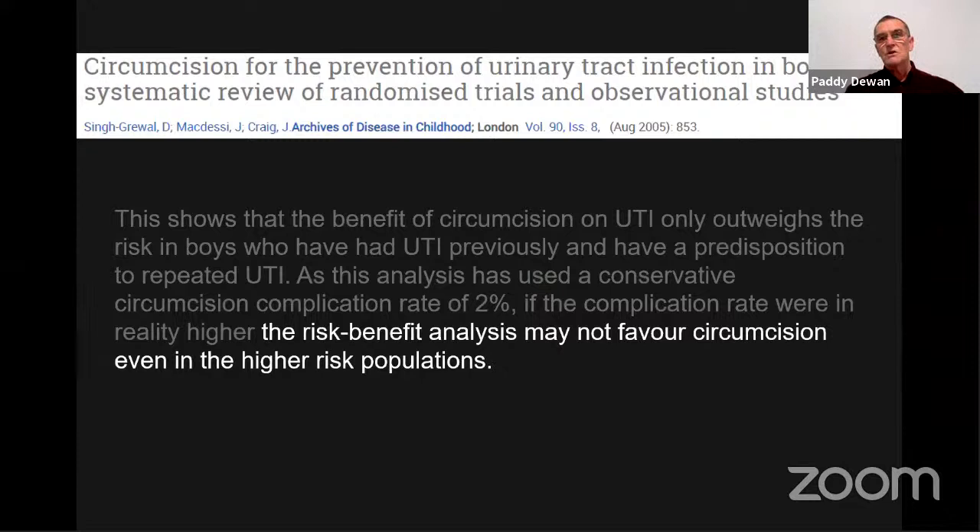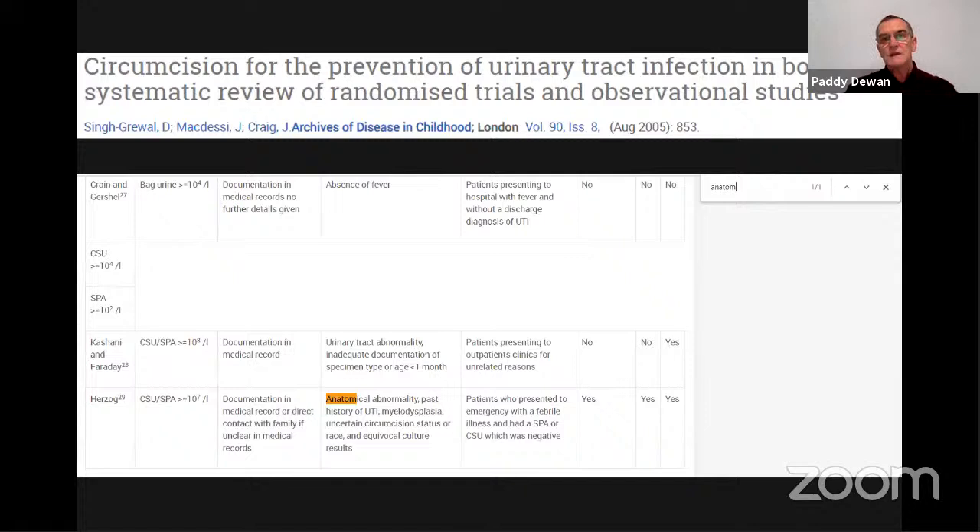We need to be careful about how we interpret studies because sometimes you can draw two different conclusions from the same investigation. My practice is: if you've got affected kidneys, why not remove the foreskin just in case? But the jury isn't in. When you search the word 'anatomy' in that 2005 study, it's only mentioned once. The randomized trials haven't actually looked at the state of the prepuce — just the presence of the foreskin.